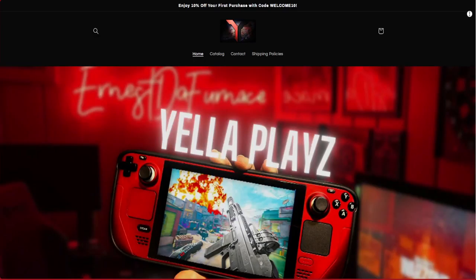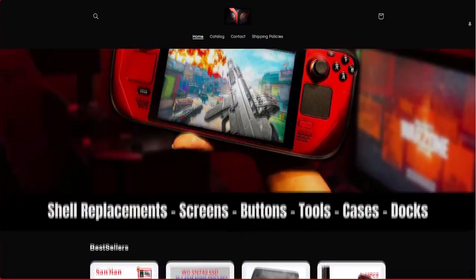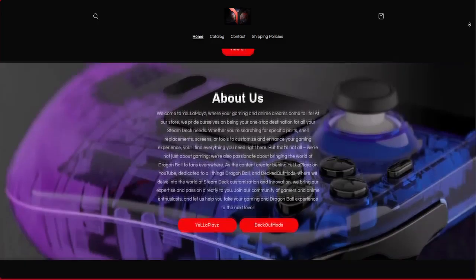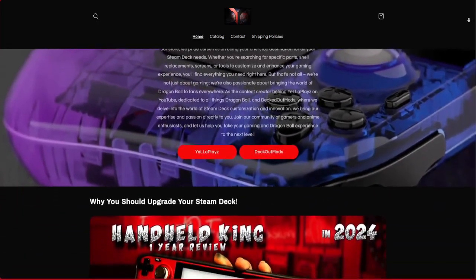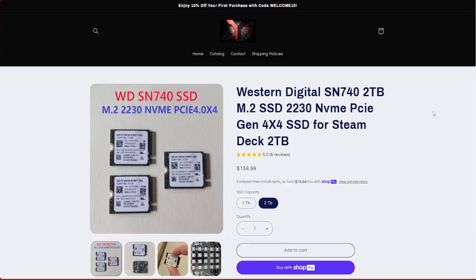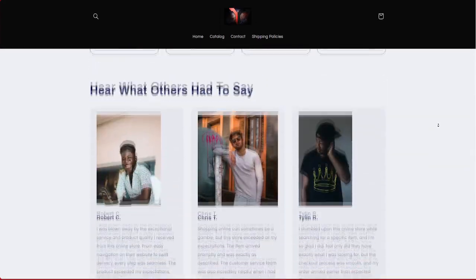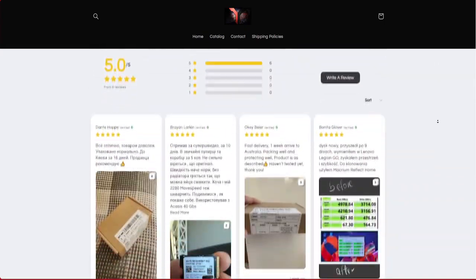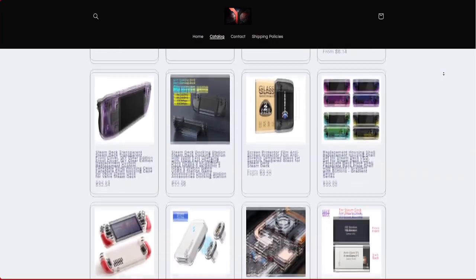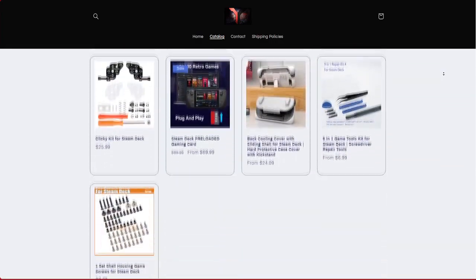If these options are too expensive, I have an exclusive offer for you. On my newly opened website, I have a Western Digital SSD for your Steam Deck — a 1TB for $103.99 or a 2TB for $159.99. I appreciate anyone who makes a purchase, and of course the profits are invested back into this channel. The support on this channel inspired me to create this store specifically for Steam Deck owners, so we can all make our Steam Deck our own.